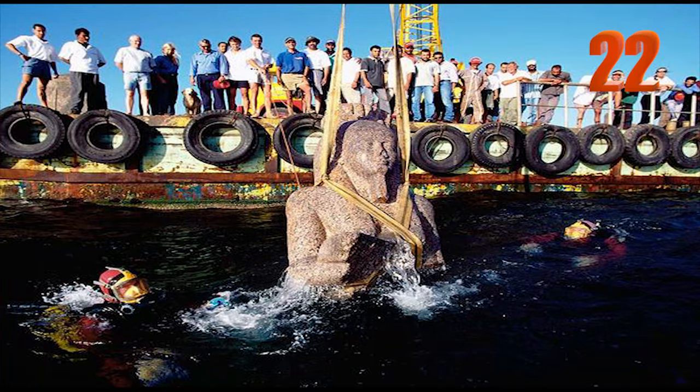Number 22: This is a giant statue of red granite pulled up from the Mediterranean. It was part of an underwater city discovered in 2000, known as Heracleion.